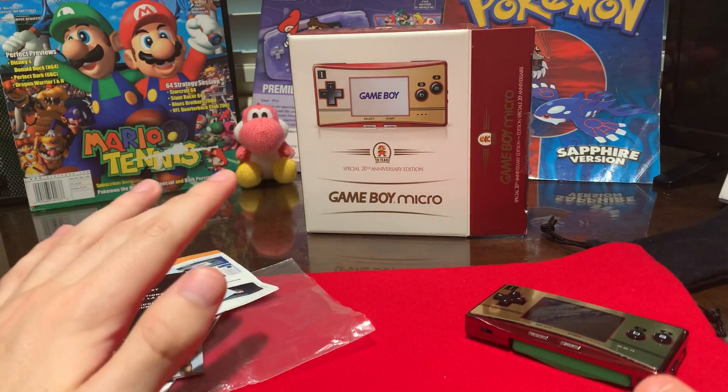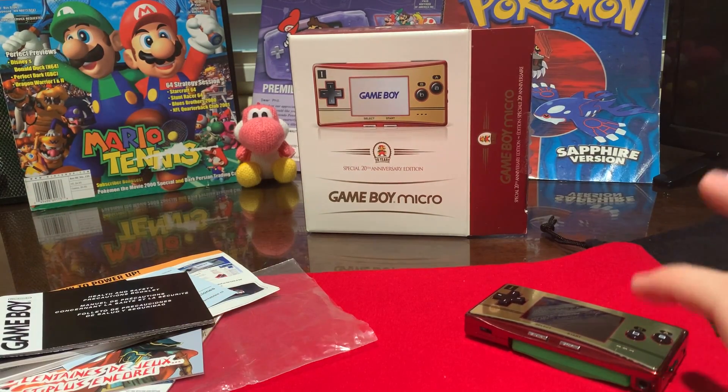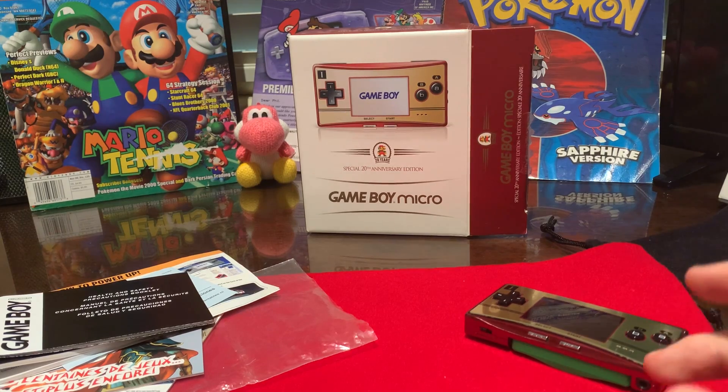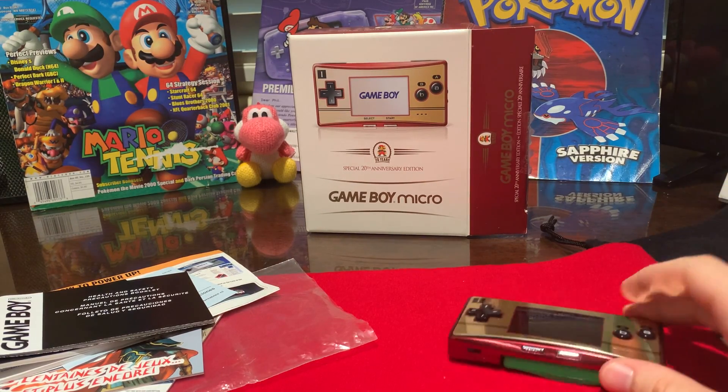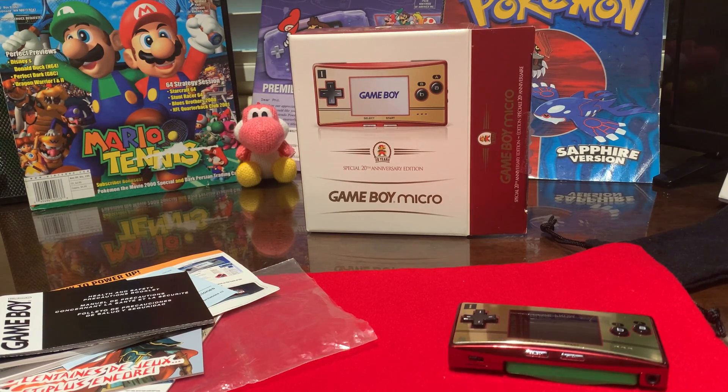That about does it for the unboxing, and now I'm just going to talk about prices. I bought this about six months ago and I think I got it for around $250, which was the low range of what they were going for at the time — I saw a lot going for $300 and $350. Now they have gone up significantly in price. I'd say the special edition is probably between $350 and $450 complete in box, if not more.